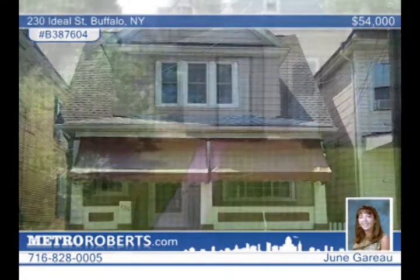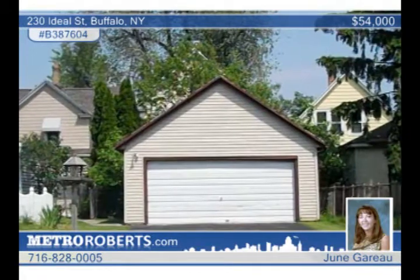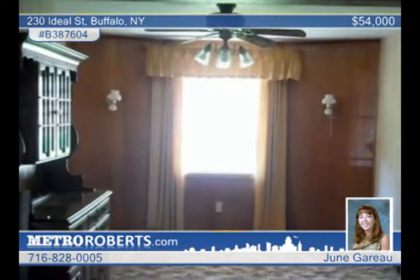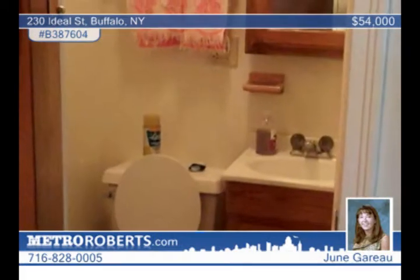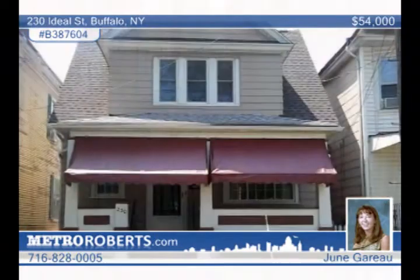Here's a great deal and it won't last long. It's a three-bedroom, one-and-a-half bath with a lot of new including a one-year-old roof, a new furnace and updated electric. There are some new windows as well. Outside it offers great curb appeal, a garage and a driveway on Lonecker. Take a peek at this charmer with June Garrow.